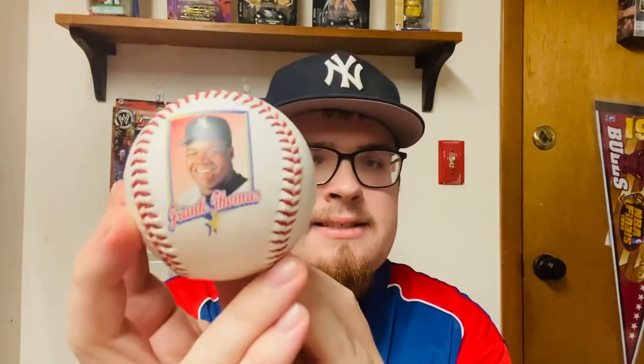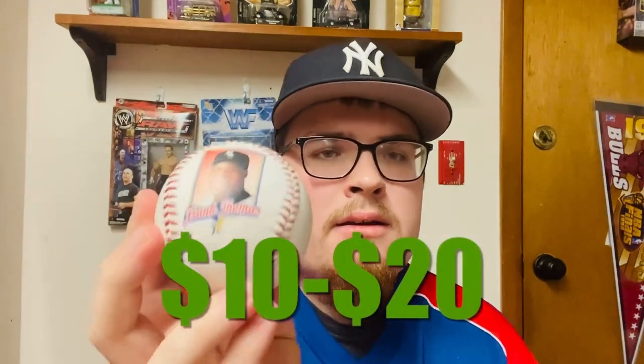Here I got Mark McGwire, a first baseman when he played for the St. Louis Cardinals. And last but not least, I got the Big Hurt Frank Thomas, a designated hitter when he played for the Chicago White Sox. These gems go anywhere from 10 to 20 dollars on eBay, depending on the player featured on the ball.